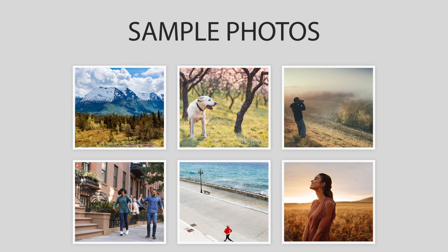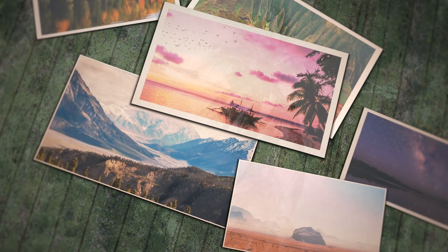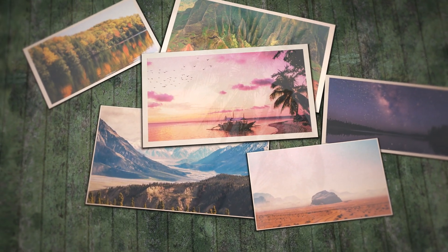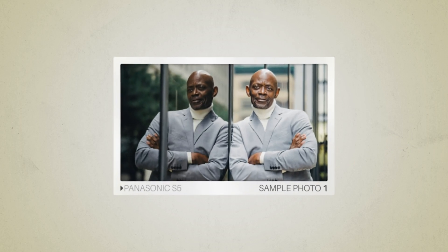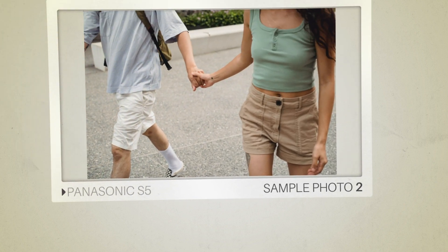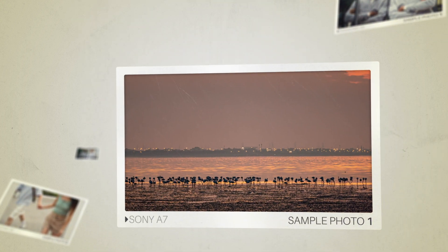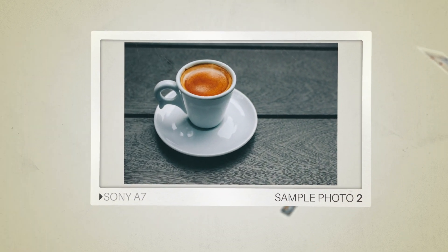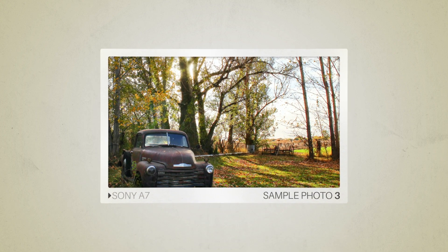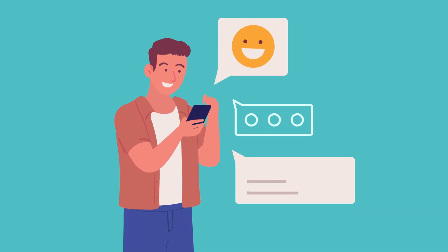Next, we will take a look at some sample photos from the Panasonic S5 and the Sony A7. Keep in mind that these photos have editing done to them, so the results from your camera might be different. Here are some sample photos from the Sony A7. Next, let's take a look at what other users of these cameras have to say about them.